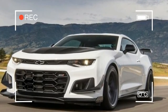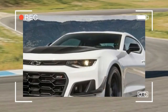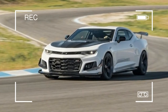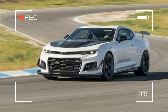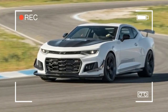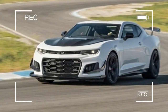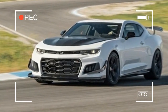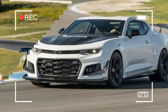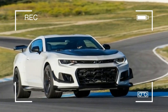There's the Corvette Z06-derived LT4 supercharged 6.2-litre V8, good for 650 horsepower and 650 pounds-feet of torque, the genuine carbon fiber wing — a first for GM — designed in a Formula One wind tunnel that turns into the equivalent of 300 pounds of downforce at 150 miles per hour, plus the gaping front end that swallows 106 cubic feet of air per minute more than a regular ZL1, and the splitter and dive planes.